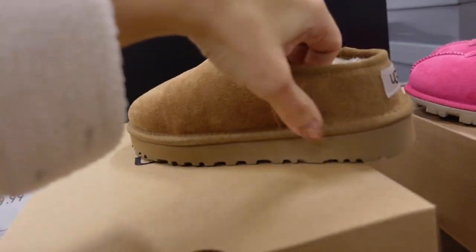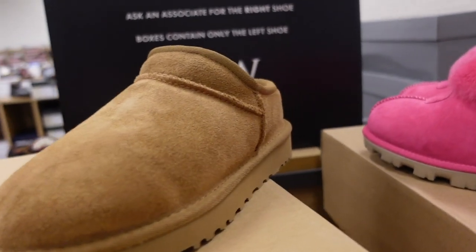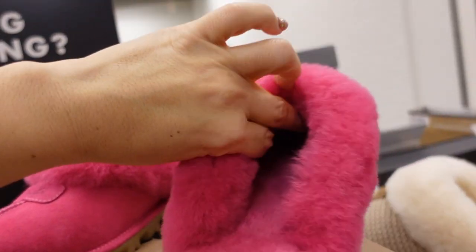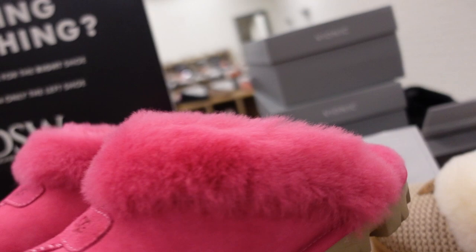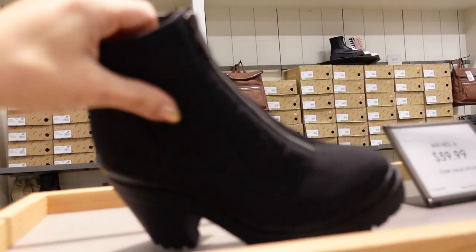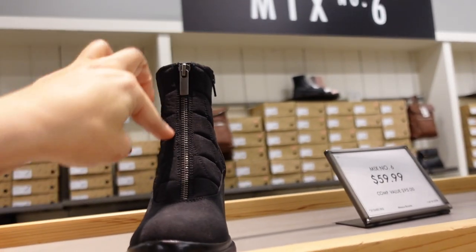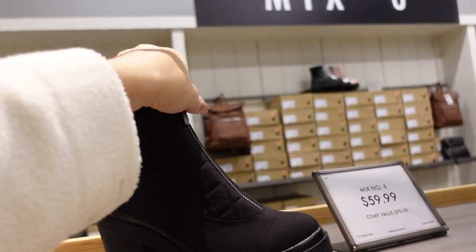Seeing a new color in the UGG slippers — little UGG logo, wool on the inside, trim with rubber bottom. They are $89.99. Quilted nylon boot from Mix Six — rounded toe, chunky heel, zipper on the front and on the inside (the front one isn't functioning). They're $59.99.